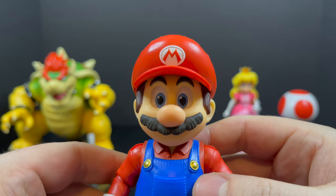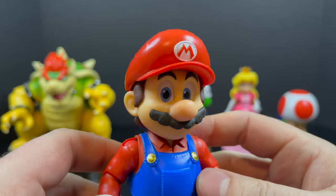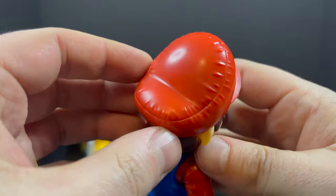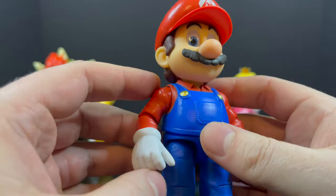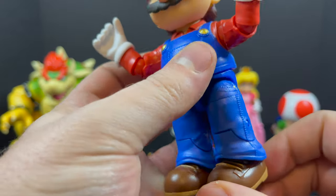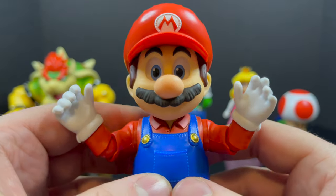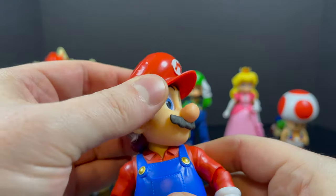Mario himself has big, huge expressive eyes just like the movie. These aren't exactly spot-on to the movie, and I kind of dig that. There is a certain old-schoolness, Japanese toy kind of quality to these, which I really appreciate — it hits all the marks of Nintendo. Even the buttons on the side of his overalls, the shoes, the laces, the bottom of the feet — everything is painted. No peg holes unfortunately, which I would have preferred for stands.